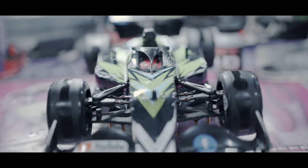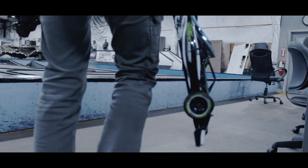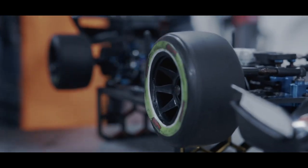This is a 10th scale Formula One car. The specific model you're looking at is made by Exotech — this is the Carpet Works Edition Exotech Ultra F1. We set these up for rubber tire class, and we're running Schumacher tires on this. There's a whole bunch of different tires out there, but Schumacher is what we're running.